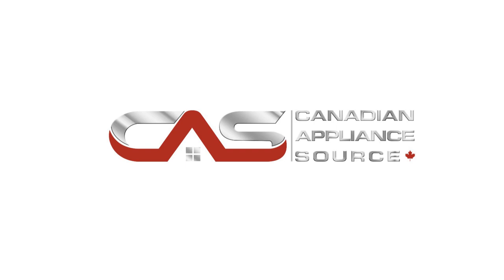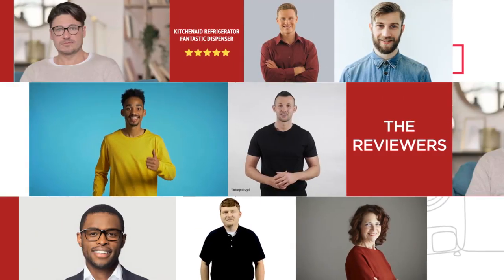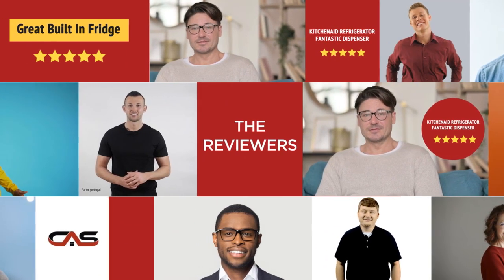Welcome to another product review from Canadian Appliance Source. This full-size refrigerator by KitchenAid has earned high scores from buyers. Real reviews from customers will help you choose the right appliance for you. This one got a 4.5 star rating.